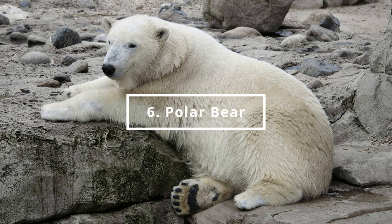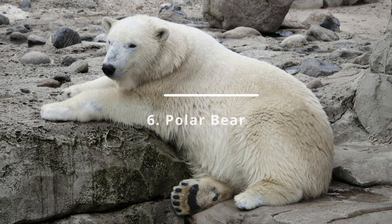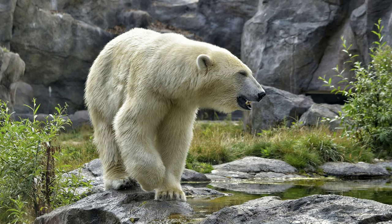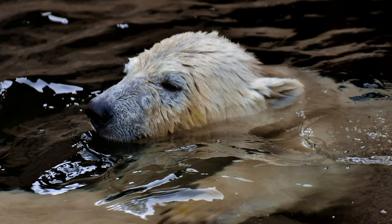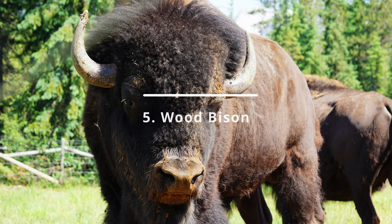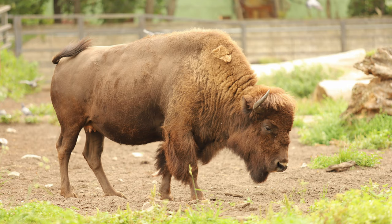At number 6 is the Polar Bear. You can find it in the Polar World section. Number 5 is the Wood Bison. You can find it in the America Continent section.